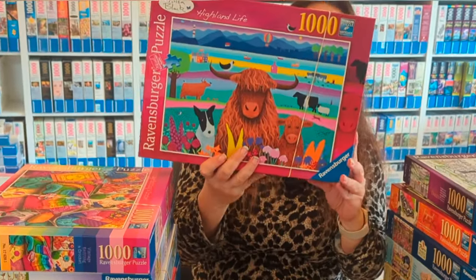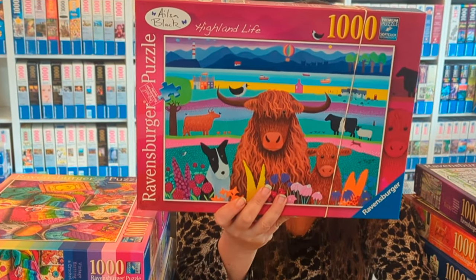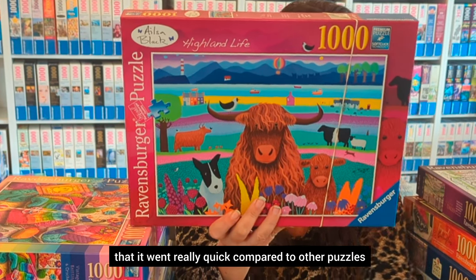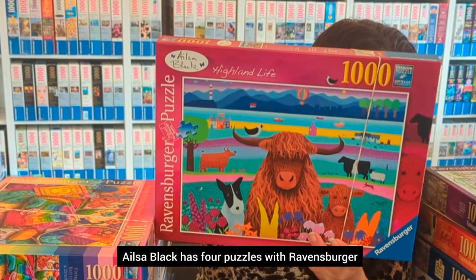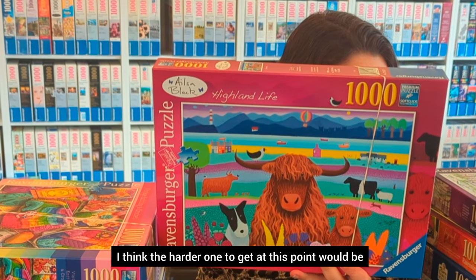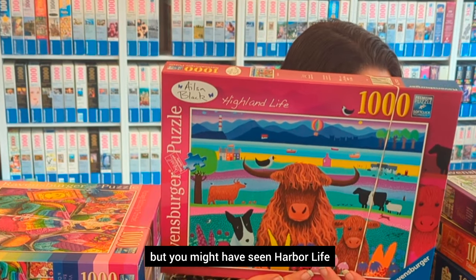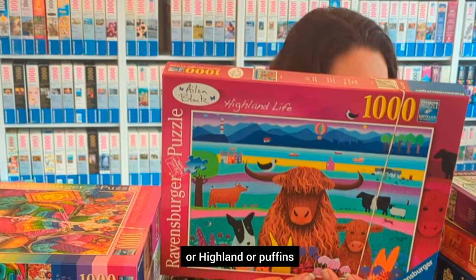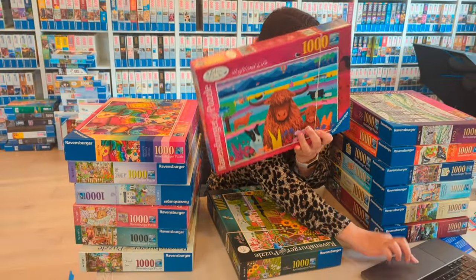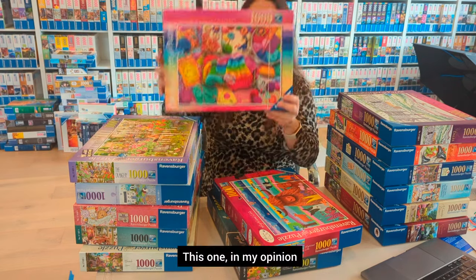This next puzzle is by Elsa Black. It's a very easy puzzle to do because there are lots of colors you can use, and it went really quick compared to other puzzles. Elsa Black has four puzzles with Ravensburger — the harder one to get would be No Ballgames from 2020, but you may have seen Harbor Life, Highland, or Puffins, which are her other puzzles.